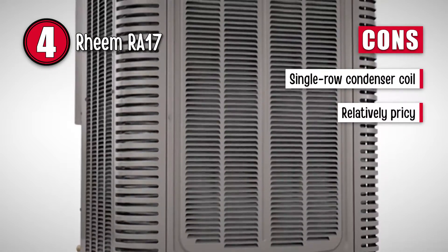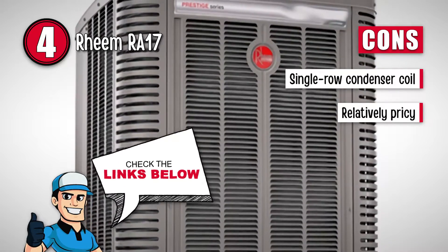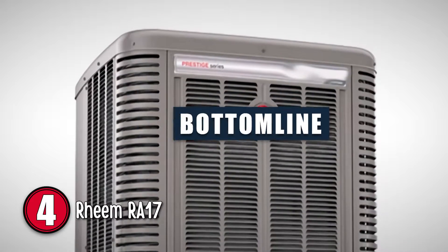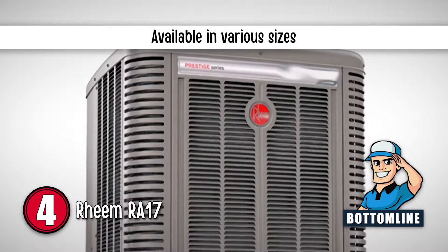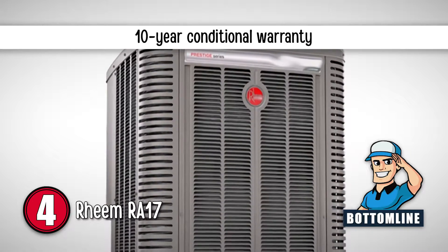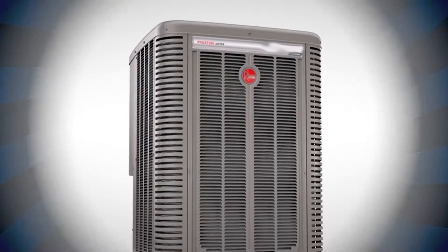However, it only has a single-row condenser coil design. And it seems overpriced compared to other models. Bottom line is, it is designed for quieter operation. It is available in various sizes like 2, 3, 4, and 5 tons. And it has a 10-year conditional replacement and cover parts warranty.